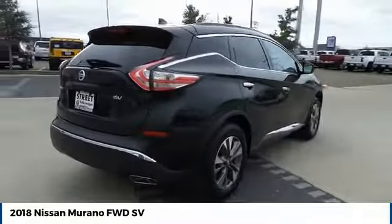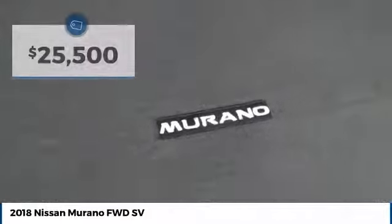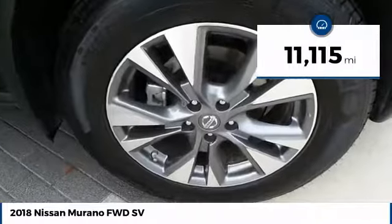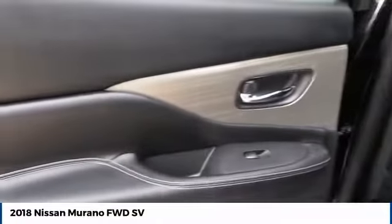Great fuel economy and a powerful V6 engine combine to deliver a refined driving experience, and is priced below $30,000. This vehicle has less than 15,000 miles. Take this vehicle for a spin and see why so many shoppers are now proud owners.